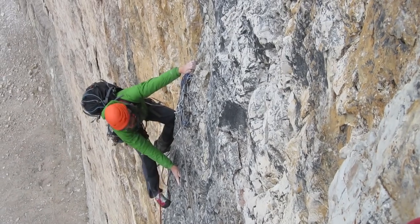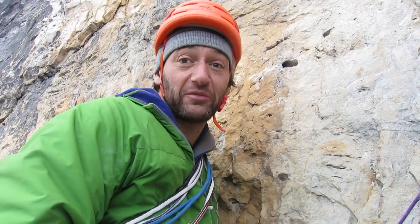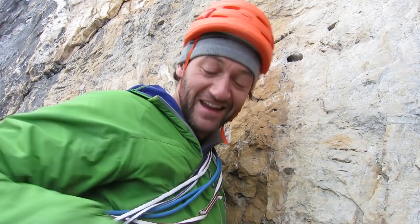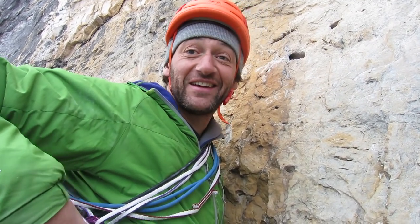We've just finished all of the hard climbing — that was the main crux pitch actually, which he led beautifully. It's hard. Yeah, it is hard.